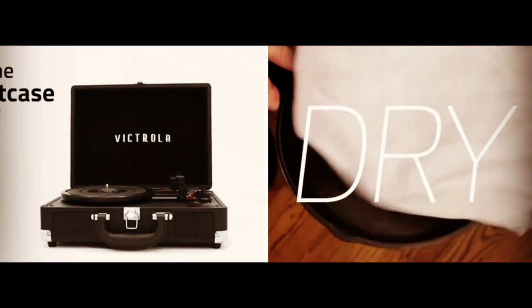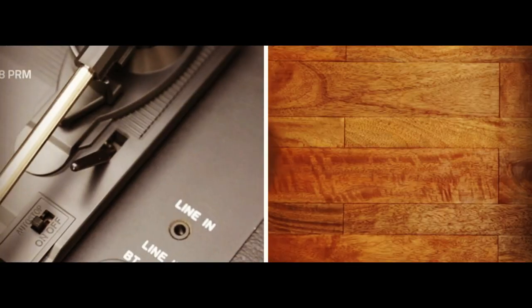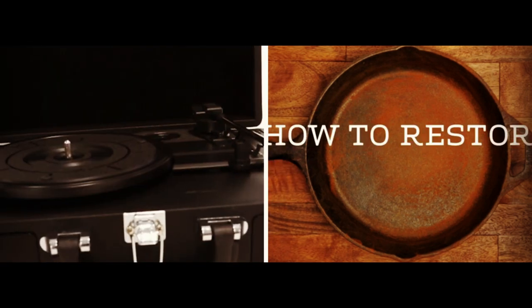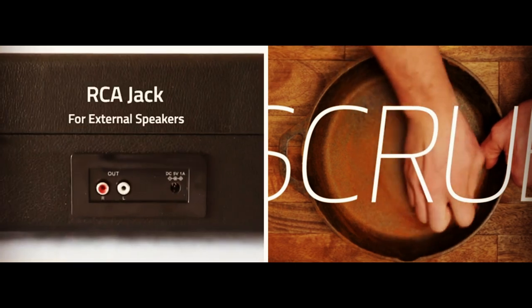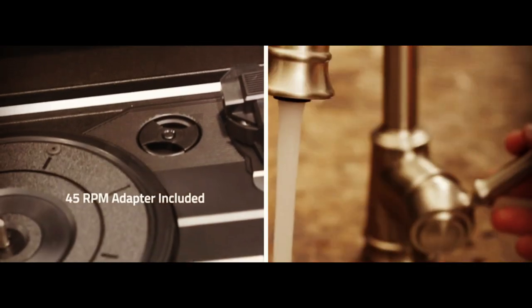Hello everyone and welcome back to my channel. Today I'm going to be reviewing 8 of the latest and greatest gadgets that I've been testing out over the past few weeks. I've been really excited to share my thoughts on these gadgets with you, so let's get started.